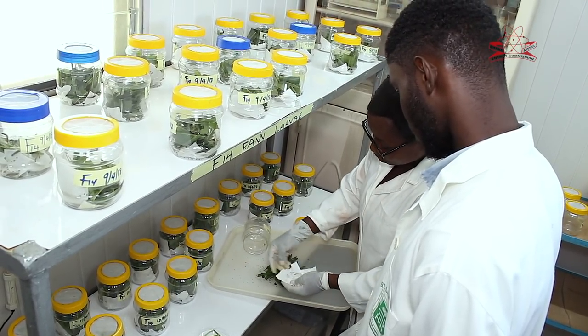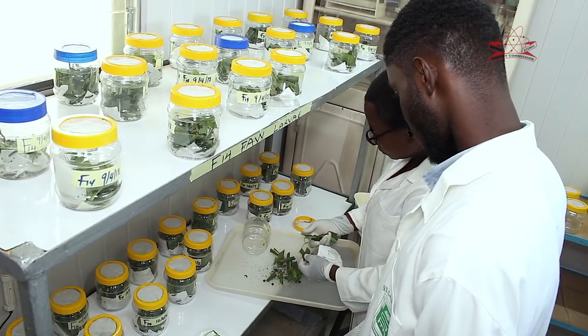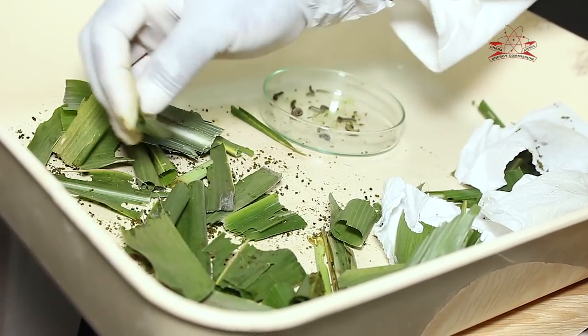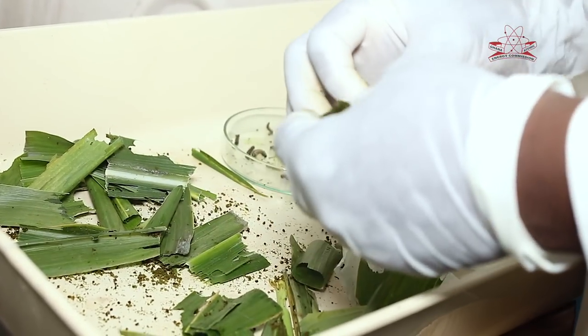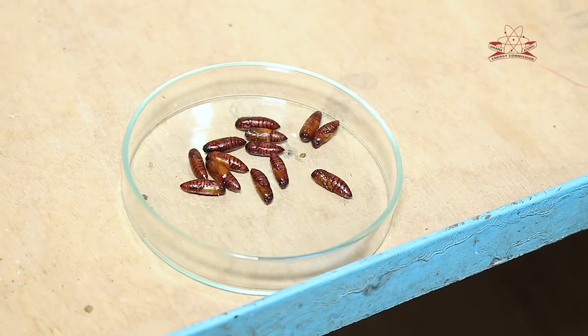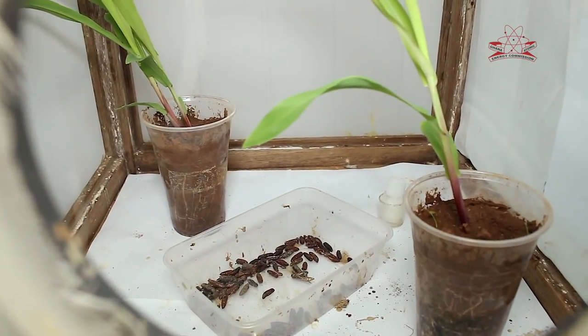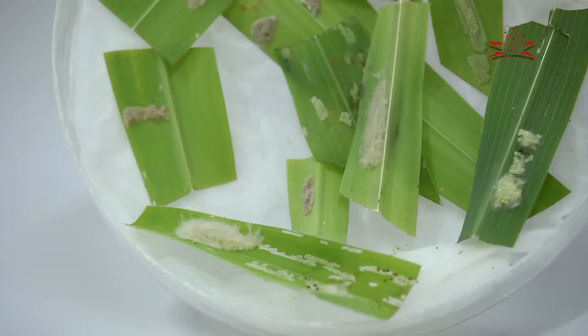We started the colony by scouting around the Accra area to collect larvae and eggs of the fall armyworm from the environment. We brought the larvae to our insectary, then we fed them with fresh-cut maize leaves so they could pupate.